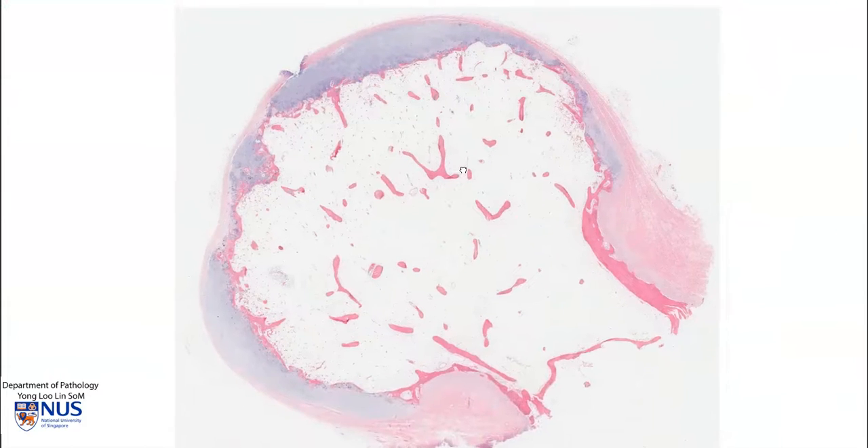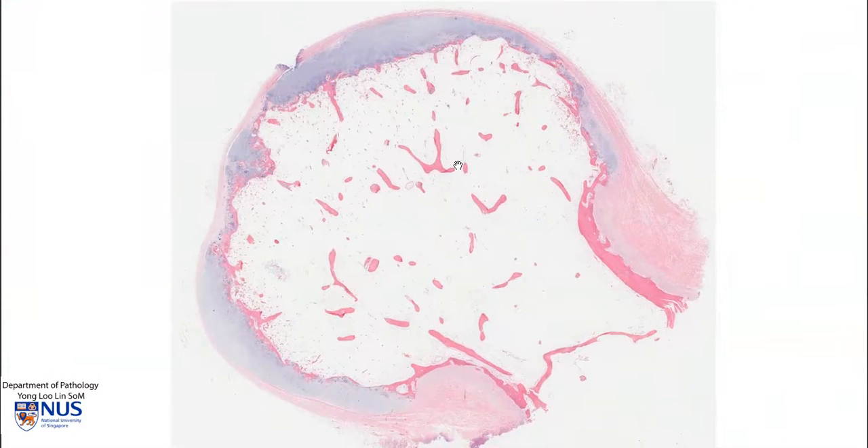Osteochondromas can be solitary, or they can be multiple and arise in the setting of multiple hereditary exostoses. In the latter case, these tumours have a higher risk of malignant transformation. Usually when there is malignant transformation, it is the cartilage cap that becomes thick and proliferative, and most often becomes low-grade chondrosarcoma. One of the clues to this is marked thickening of the cartilaginous cap.